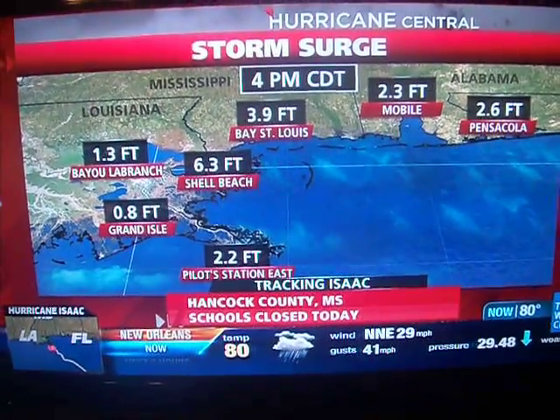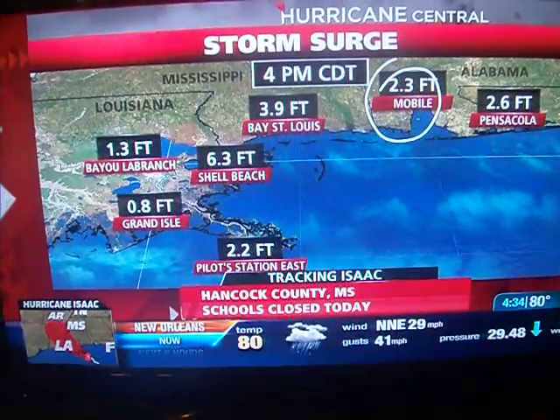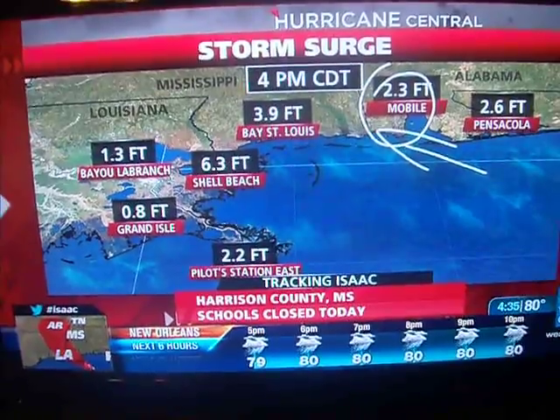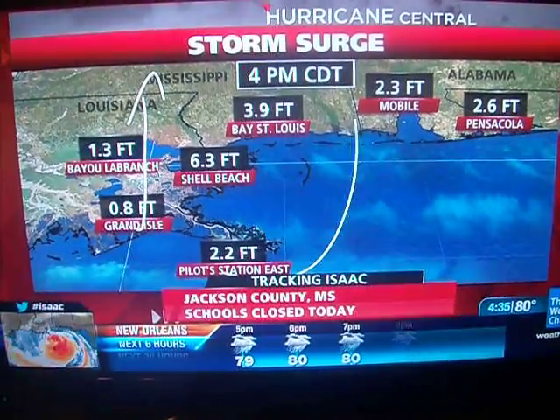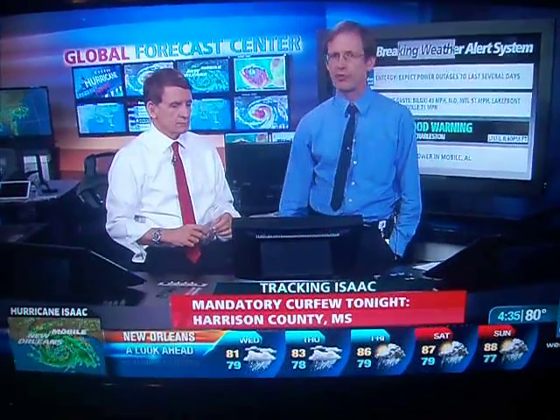At the top of Mobile Bay it's already two to three feet, and the winds aren't yet in an ideal direction to push water in. If the storm moves up and those winds come more from the south, Mobile Bay will likely go higher as well. Those winds are going to be blowing for a very long time, sustaining high storm surge values through at least tomorrow.